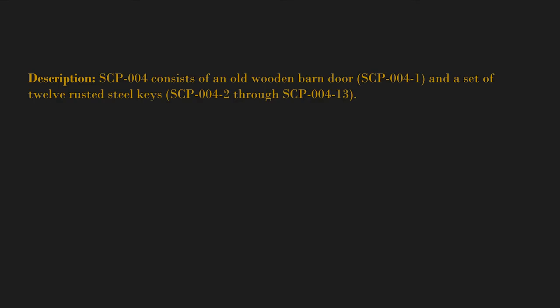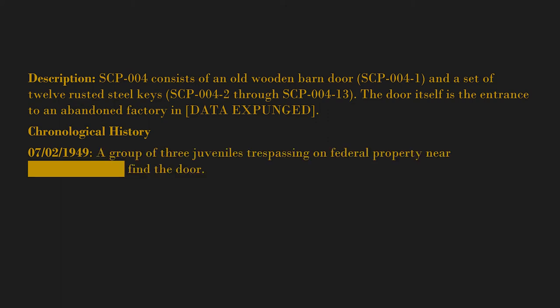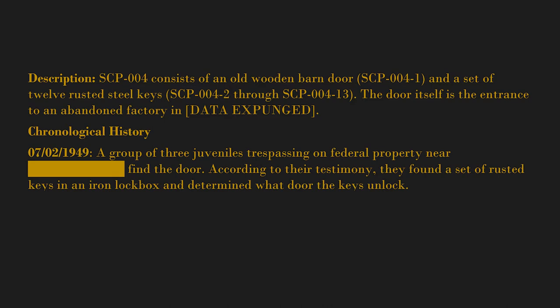The door itself is the entrance to an abandoned factory in [data expunged]. Chronological History: July 2nd, 1949 — a group of three juveniles trespassing on federal property near [blank] find the door. According to their testimony, they found a set of rusted keys in an iron lock box and determined what door the keys unlock.